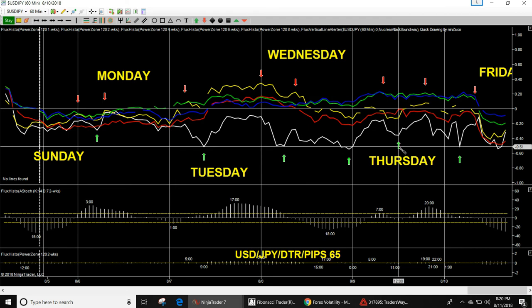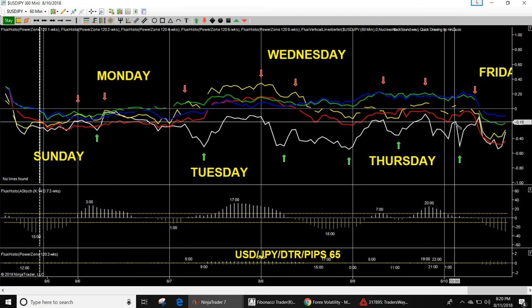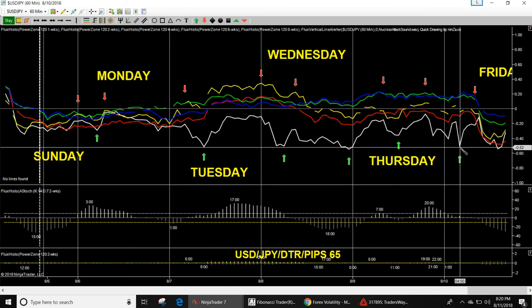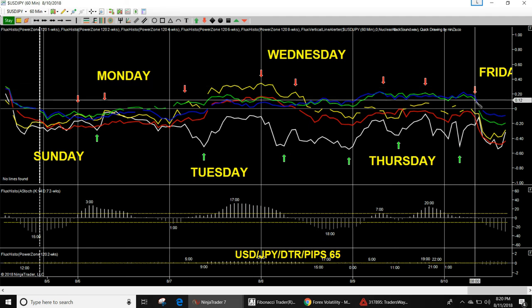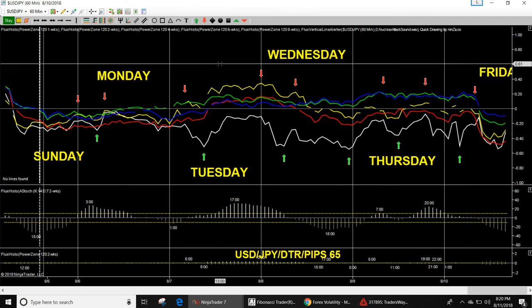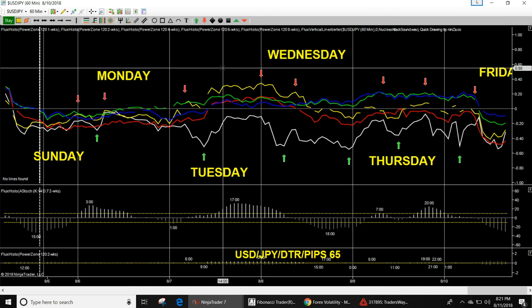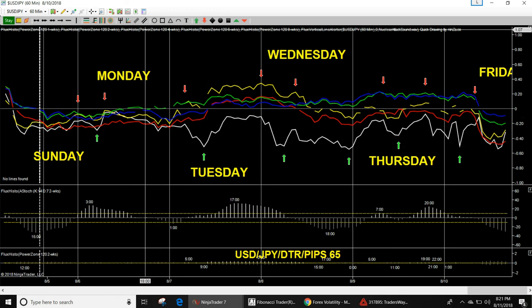A down move comes Thursday at 8am lasting about four hours, then look for an up move Thursday at 12pm. Around 1900 look for a quick down move, pull back and up. A down push Friday at 3am, then sideways, then another sell at 8am Friday. USD/JPY daily trading range is 65 pips — hasn't moved that well, but these pairs will be picking up in September as Q4 is always the best for forex trading with bigger trading ranges.